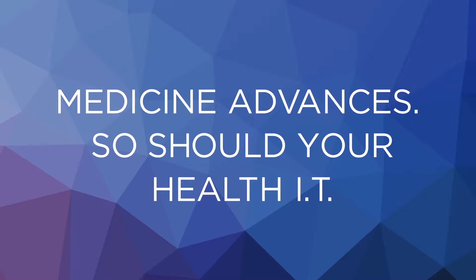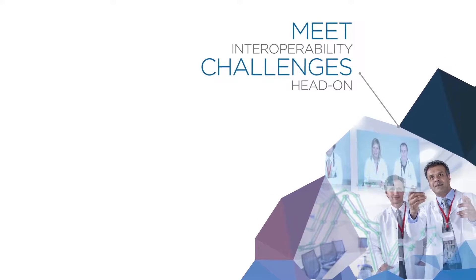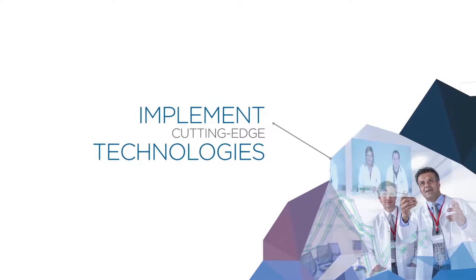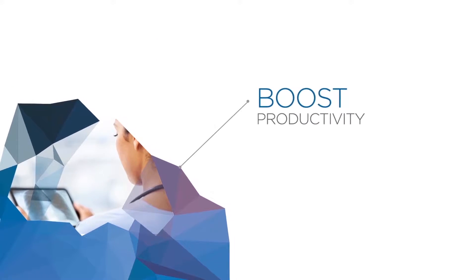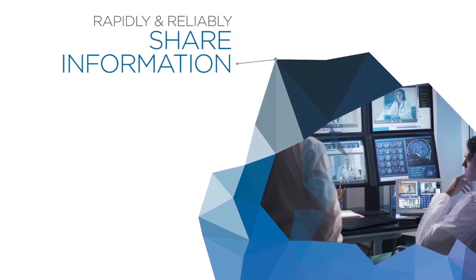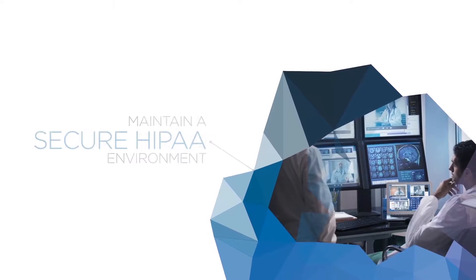You'll be able to confidently overcome any interoperability challenges while using the latest technologies needed to seamlessly support mission-critical healthcare applications, all while reducing costs, maximizing productivity, sharing more information faster, and complying with evolving HIPAA mandates.